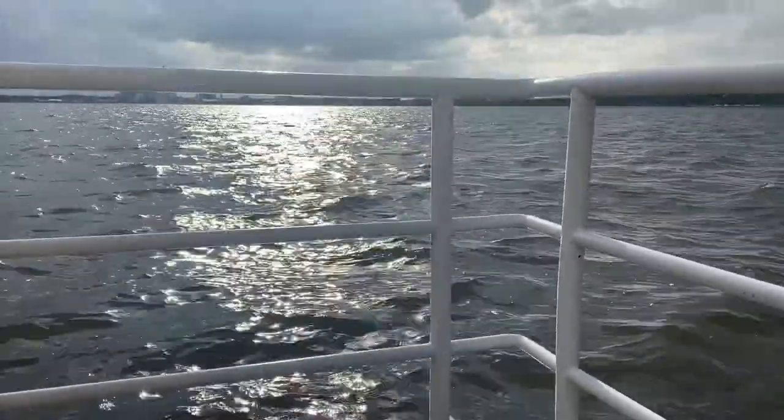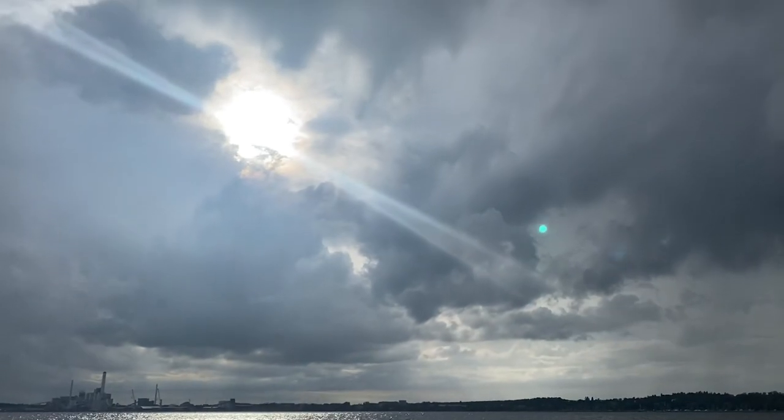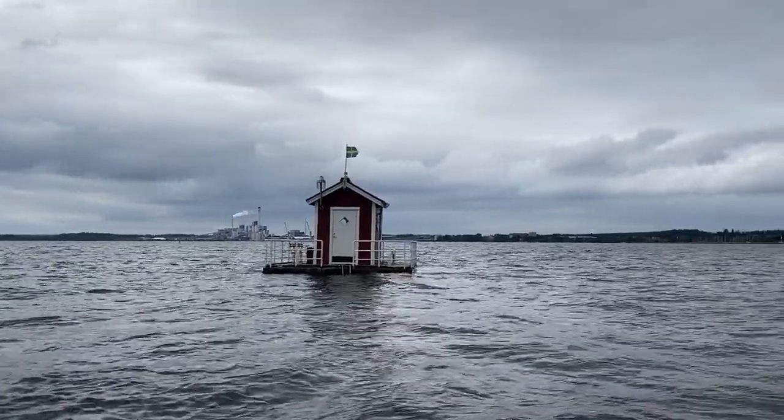We decided not to reschedule because we're from Sweden and we're used to the weather. The Swedish weather is very unpredictable, so bring a raincoat just in case. Today it said it would rain and thunder, but it hasn't done either of those things — it's actually pretty sunny.